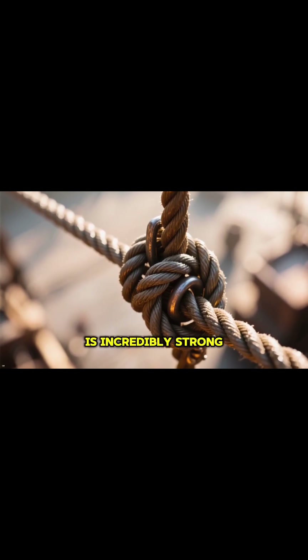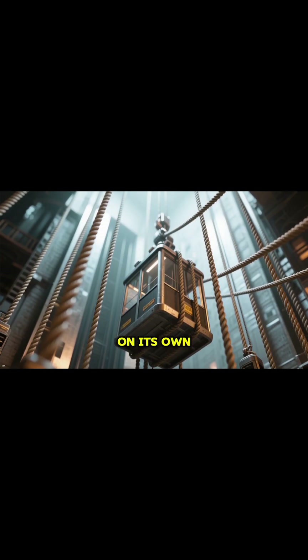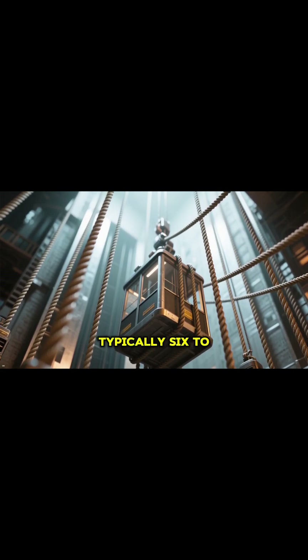First, each hoist rope is incredibly strong, capable of supporting the entire weight of the car on its own. And there are typically six to eight of them.